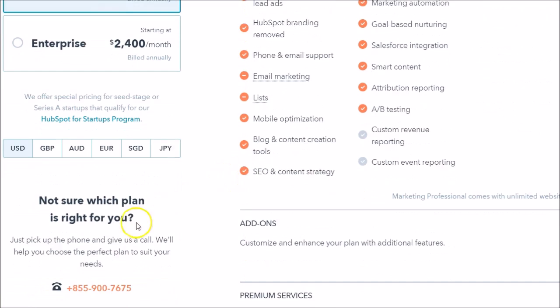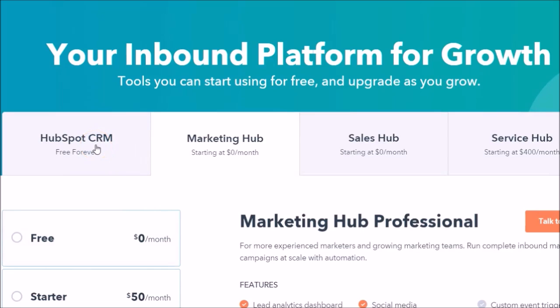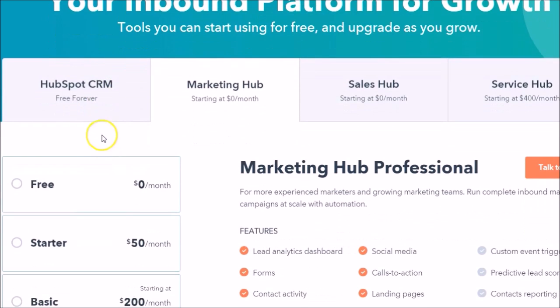One final thing I'd mention while we're in here: notice that HubSpot has everything together, nice and neat, all in one location. You have the HubSpot CRM, which is critical for any marketing automation platform to work alongside the CRM. Here you'll notice something pretty spectacular — it is free forever, as they have it listed. It's been this way for a few years that I've monitored it, and it is still free forever. It's very easy to work within the CRM, and it's important to have a CRM to leverage your marketing automation platforms.